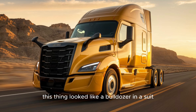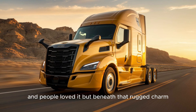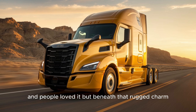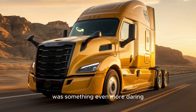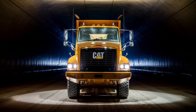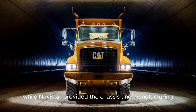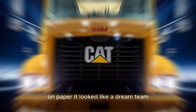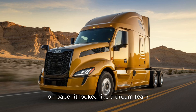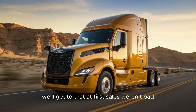Let's be honest — this thing looked like a bulldozer in a suit. And people loved it. But beneath that rugged charm was something even more daring: a collaboration with Navistar. Caterpillar built the brand and vision, while Navistar provided the chassis and manufacturing. On paper, it looked like a dream team. In practice? Well, we'll get to that.